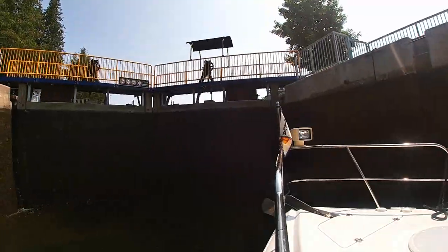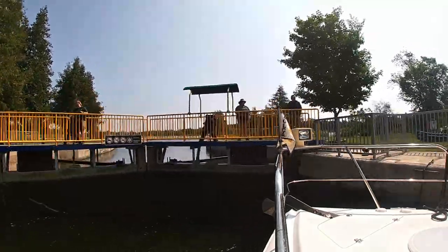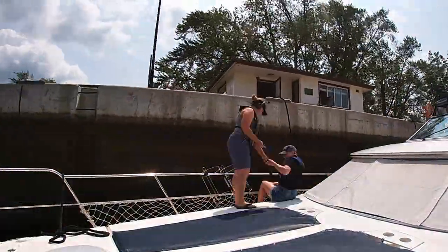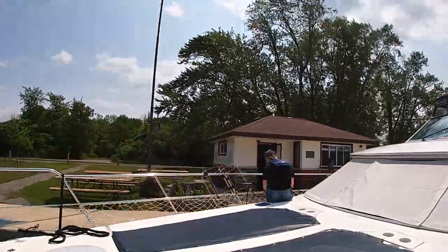Lock 23, Nassau Mills. Lock 23, Nassau Navi. Lock 24, Doro. Lock 25, Sawyer Creek. Coming up on our last lock of the day, lock 26, Lakefield Lock.